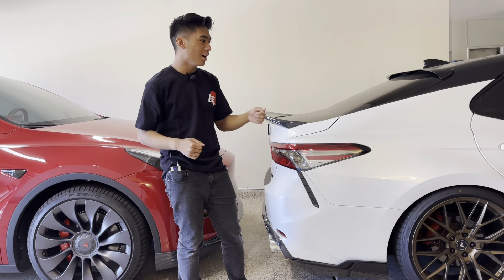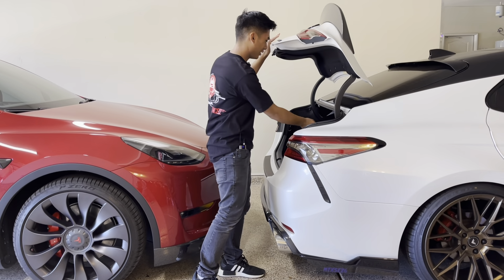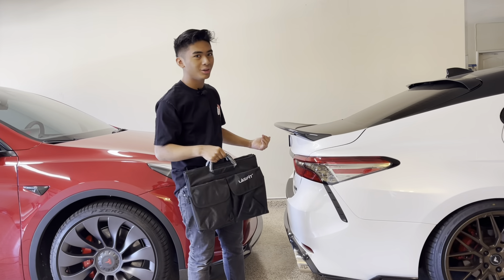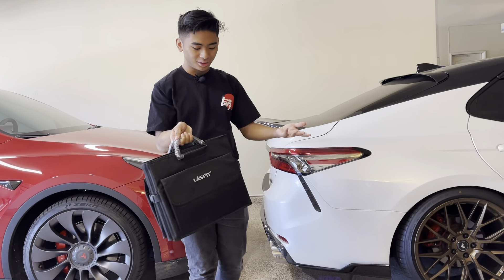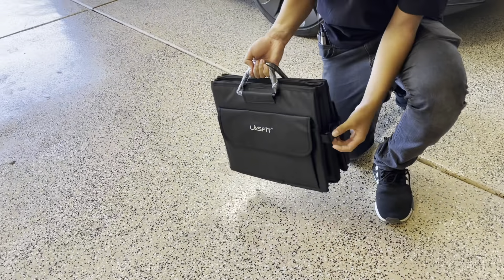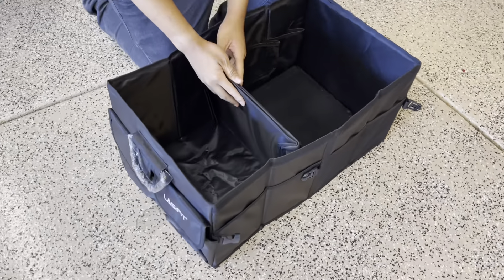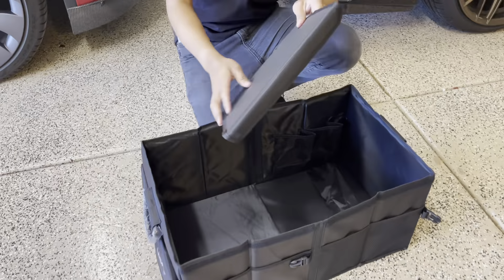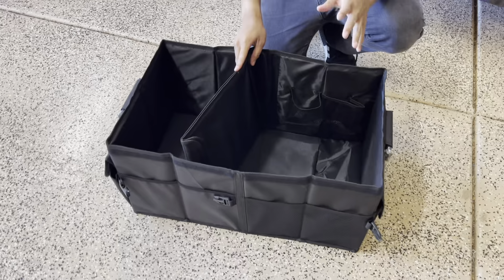Before we start, we actually got some new things from LastFit. I'm just going to go into this trunk — they sent out this cargo organizer, which is actually really important for our car because in our trunk we have a subwoofer system. This could actually be our solution. There are two clips here, and then boom — it gives you this nice organizer with walls you can use to separate stuff.